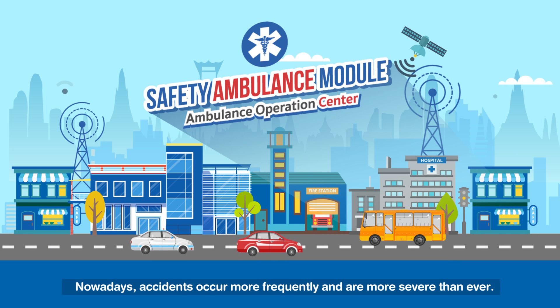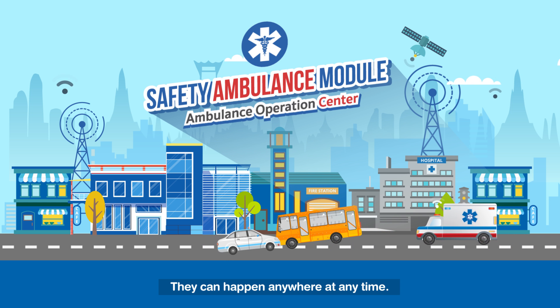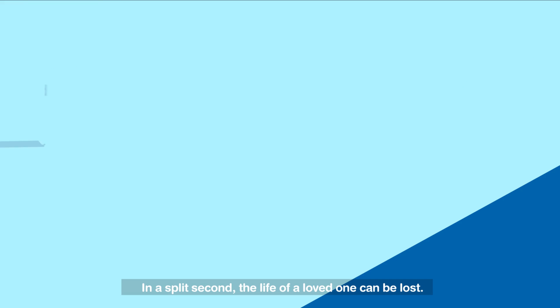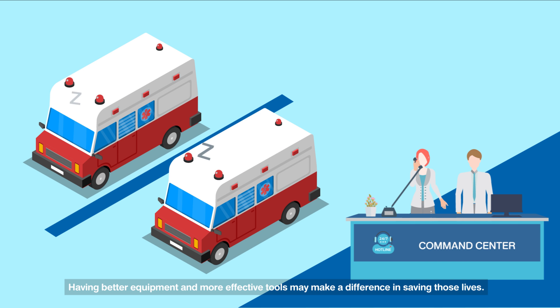Nowadays, accidents occur more frequently and are more severe than ever. They can happen anywhere, at any time. In a split second, the life of a loved one can be lost. Having better equipment and more effective tools may make the difference in saving those lives.